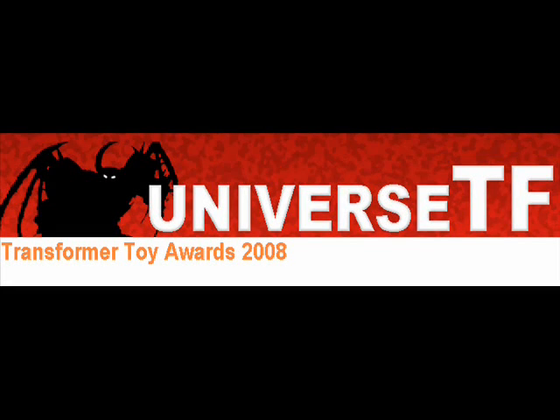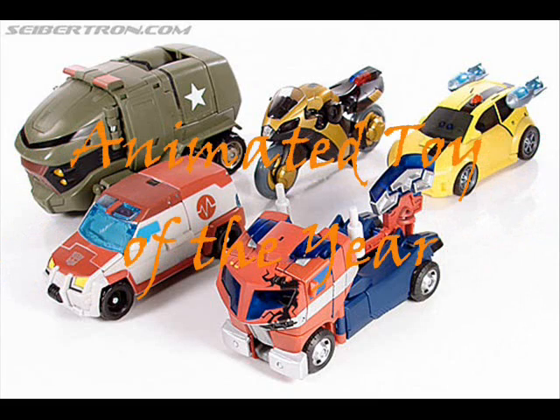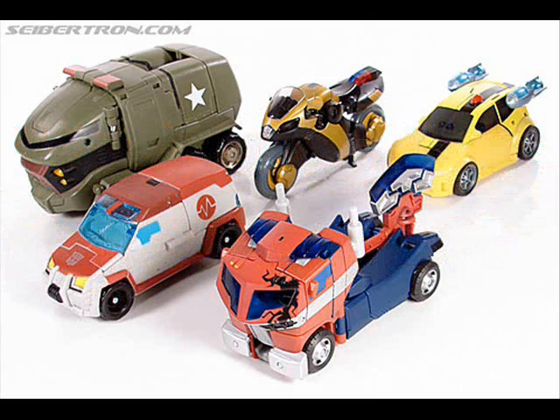The University F Transformer Awards 2008, even though it's been hosted in 2009. Animated Toy of the Year. Just because one of these toys won their categories doesn't mean that it's the Toy of the Year. This is the award to have, and the University F Award is huge. So let's get on with the nominees.